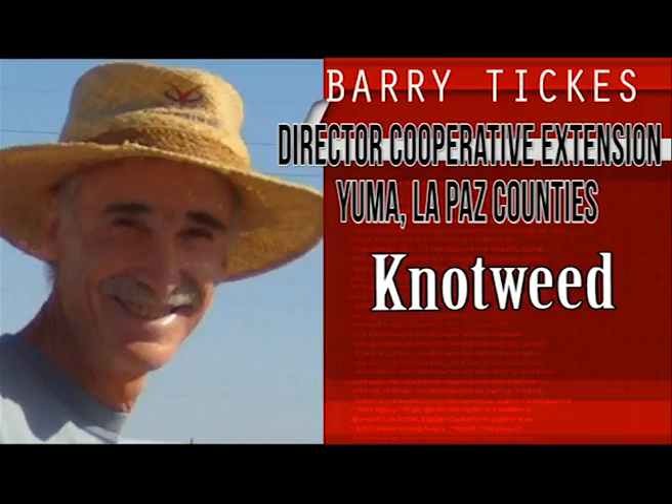Numerous species of knotweed can be found worldwide. It is often the first weed to colonize volcanic slopes and is very prolific everywhere that it grows. Few herbicides, including glyphosate, are very effective on it.